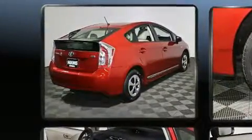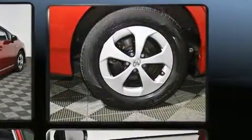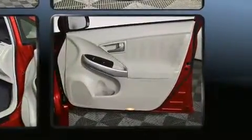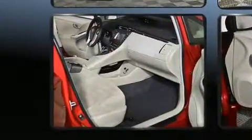Toyota infused the interior with top-shelf amenities such as delay-off headlights, a trip computer, rear wipers, and one-touch window functionality. Storage solutions are integrated throughout the interior, demonstrating thoughtful attention to detail.